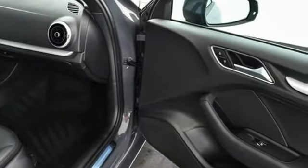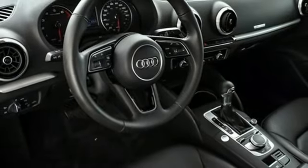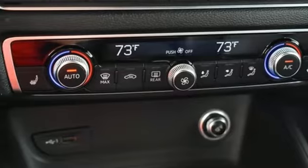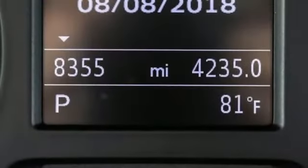Automatic headlights illuminate the road ahead while you enjoy the comfort of leather seats and dual zone climate control. Relax knowing that electronic stability and traction control and Audi Pre-Sense are watching your back.